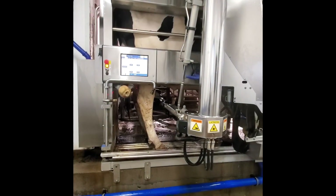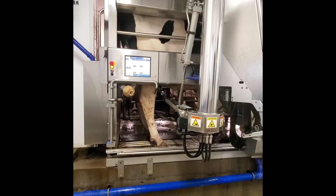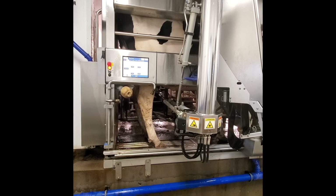The first step in milking the cow is cleaning each teat. This is the wash cup. Once she is clean, then the milking units are put on.